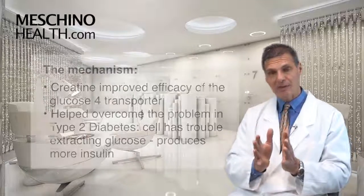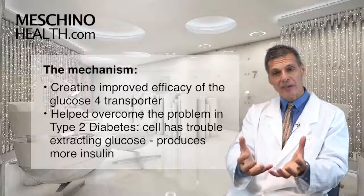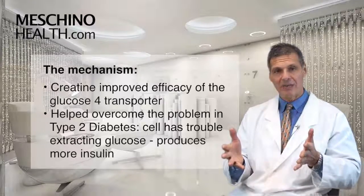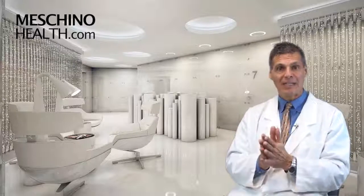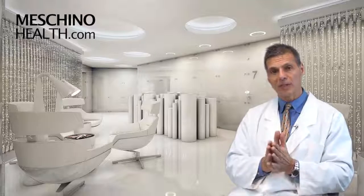What was the mechanism? It turned out that creatine was able to improve the action of the glucose transporter that allows glucose to get into the cell with more efficacy. So it's actually helping to overcome the major obstacle in type 2 diabetes, where the cell has trouble extracting glucose and has to pump out more insulin. There are drugs that do this kind of thing — the very popular drug metformin, which is an insulin sensitizer, is basically doing the same thing, helping the cell get access to glucose more easily. So creatine, a natural substance, has now been shown to do a very similar thing in terms of glucose control and reduced glycosylated hemoglobin. It may be something you want to add to the comprehensive lifestyle management program for diabetic patients.